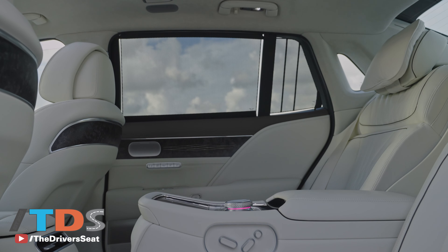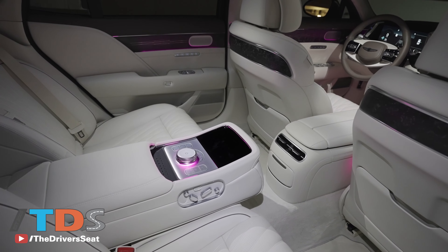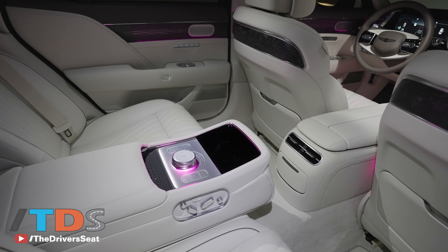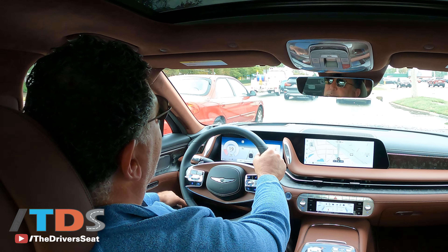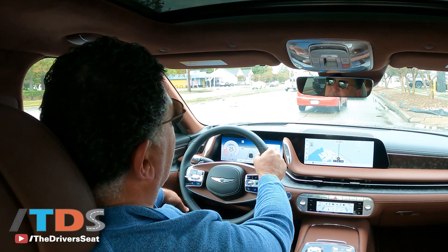The main competitors include the Mercedes S-Class, which really dominated the segment, the BMW 7 Series — there's a new one coming out we'll be driving shortly — the Audi A8, and of course the Lexus LS, which is still probably one of my favorites in this segment.